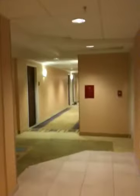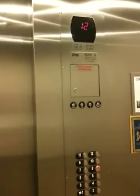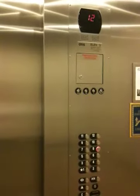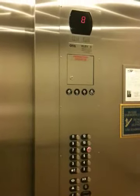Now let's go down to eight. Going down — where our hotel room is. Eighth floor.